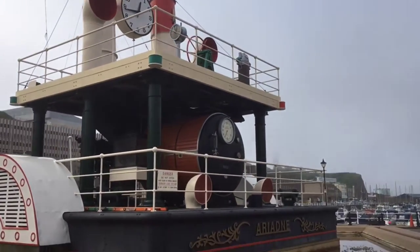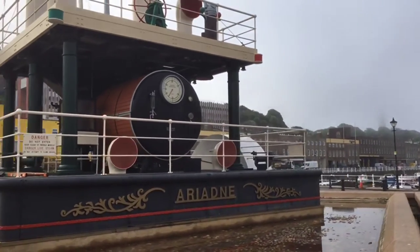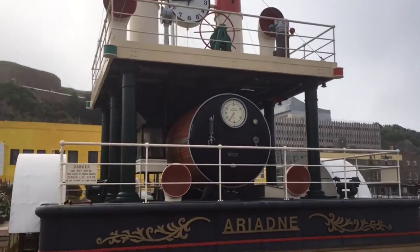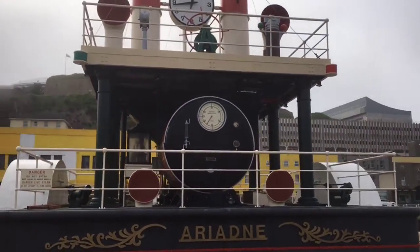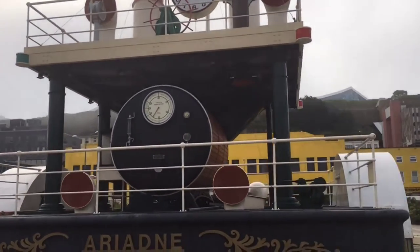Ariadne is a scale replica of the section of a steamship. It's basically a glorified clock and it runs on electricity.